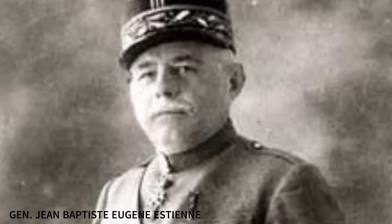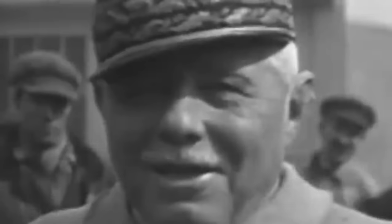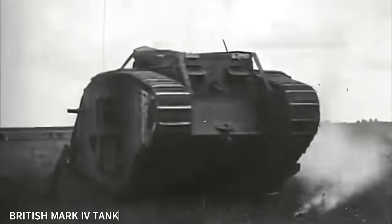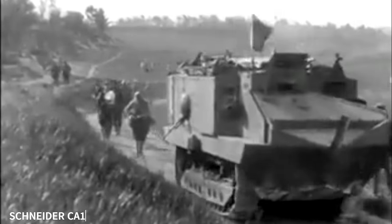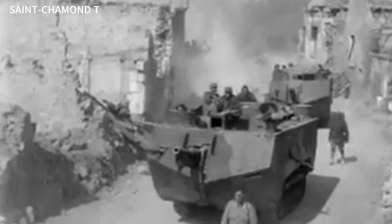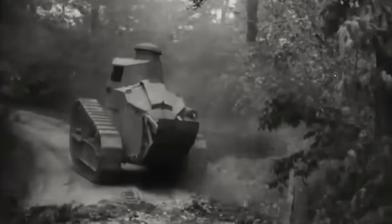French General Jean-Baptiste Eugène Estienne, considered to be the father of French tanks, asked Renault to build a tank that was lighter and more mobile than the models already in service, which were cumbersome and slow. Renault, though he had no experience with tracked vehicles, took up the challenge and ended up pioneering a century of armoured vehicle development. As a cheap, lightweight and reasonably nimble tank, the FT was designed to overwhelm the enemy through sheer numbers.